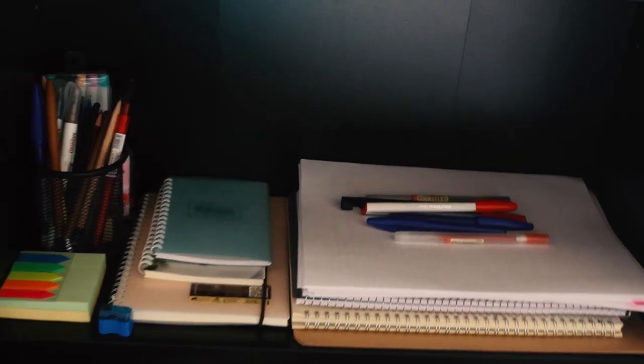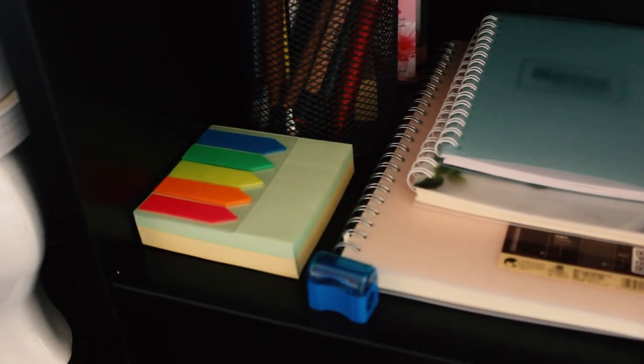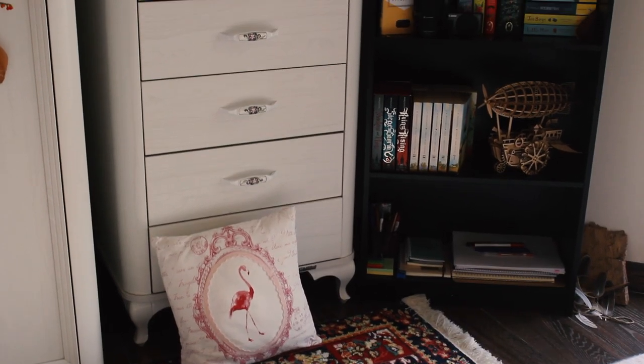The fifth and last shelf is home to my stationery and studying materials. I have some notebooks and loose papers here that I study on, some more notebooks, and a collection of pens that I love to keep adding to — some highlighters, some sticky notes, and a pencil sharpener. And now to another place where I keep some books in my room, and that is on top of my chest of drawers.